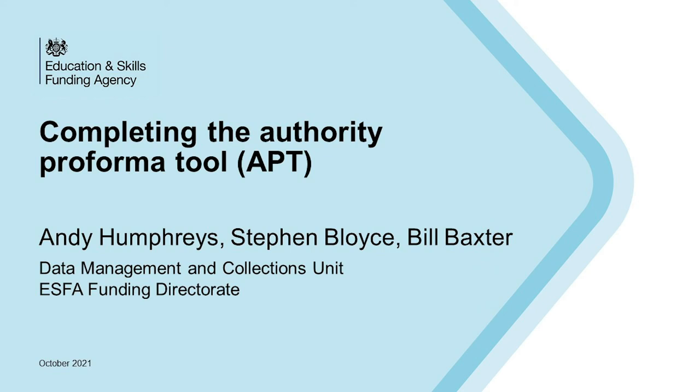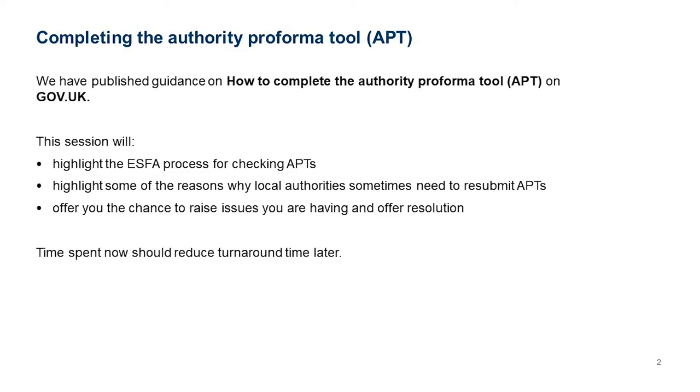This is a presentation on completing the Authority Pro Forma tool for this year. It's got Andy Humphries, myself, and Bill Baxter listed, and Andy's on leave today so it's me presenting. Bill's online as well to answer any queries.